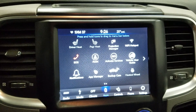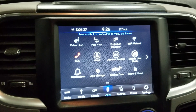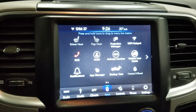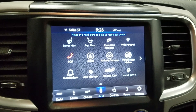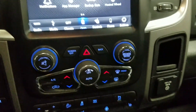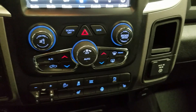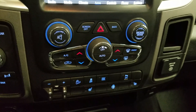We have our Uconnect LCD touchscreen display which allows for audio control, climate control, phone connectivity, as well as other apps including Apple CarPlay and Android Auto. Our driver can also view the display of the rear view camera. Down below we have our entertainment and media controls, as well as our dual climate control area which includes air conditioning and heating for the entire cabin.